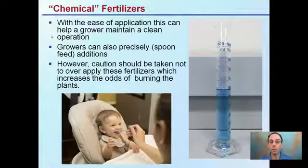With the ease of application, this can help a grower maintain a very clean operation. Usually in a bag, you can take a spoonful, take an exact amount out, and keep everything nice and clean and neat. Growers can also precisely spoon-feed additions, where they're taking the exact amount — a very small amount — and exactly adding it to the hopefully happy plants.